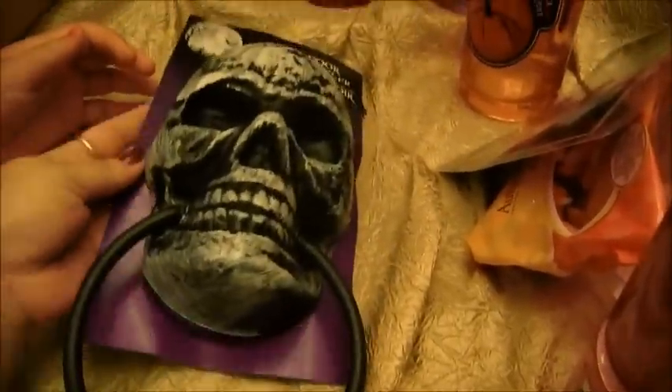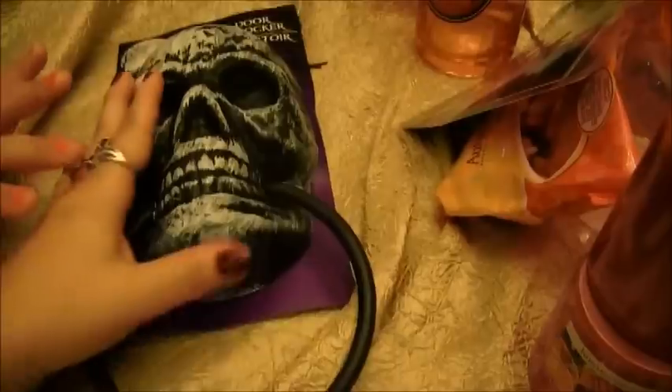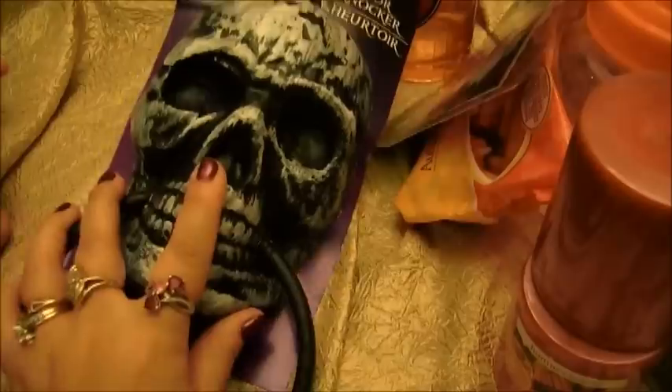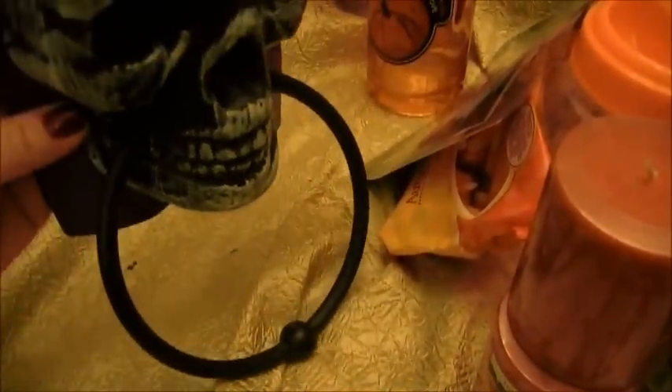And then we bought this door knocker. It's a skeleton, and I thought it looked really cute. There are so many different ideas that I have with this guy. I actually bought him at first to use him as a mold, because I thought that was really cool. We might do that, or put this on our front door maybe in a Halloween wreath, or maybe for the bathroom and then add a towel hanging from there. So keep you posted on what I make with that.